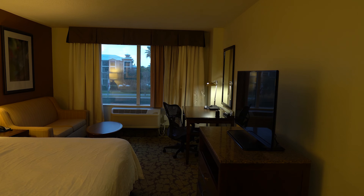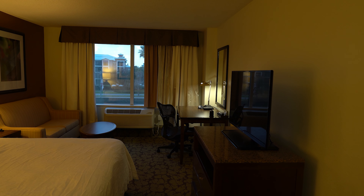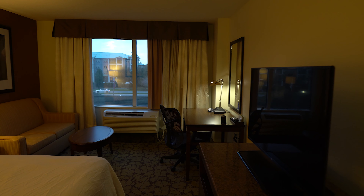The check-in process was really nice and easy — no problems there. The lobby looked really clean. They have a pool and a hot tub here. The pool is heated, the hot tub was up and running, and the hot tub is open until 10.